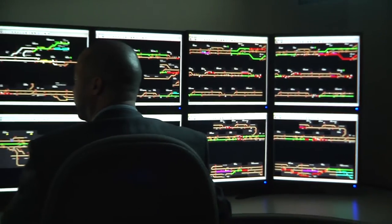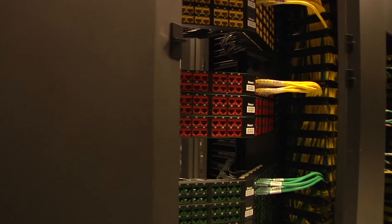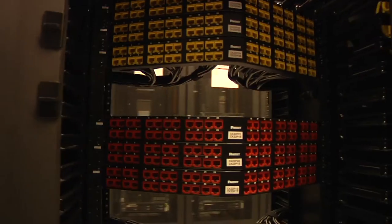What Movement Planner does is it looks eight hours in advance, and it tries to figure out what it can do to get that train back on schedule without negatively impacting any of the other trains.